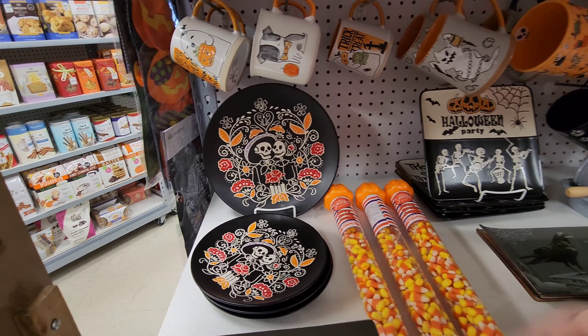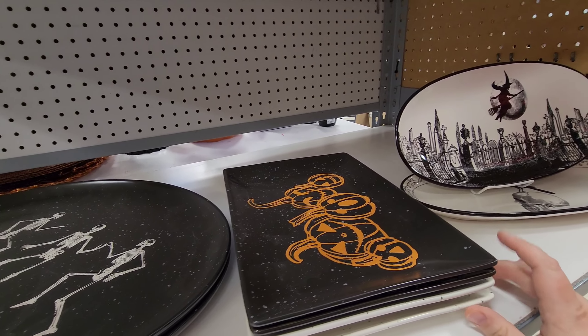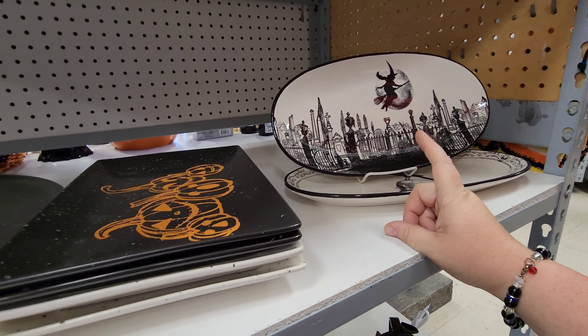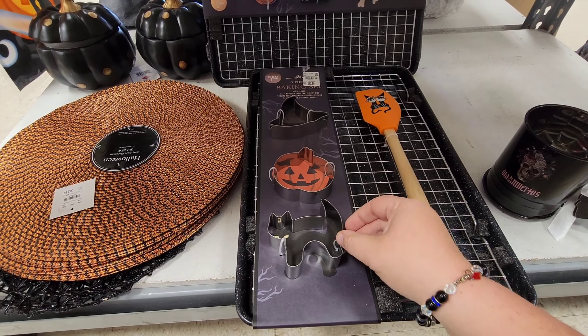That's a sifter — that's what that is. And these platters are so cool with the ravens. I like that one. And then you have wine glasses over here with skeleton hands. Down here they've got a set of ramekins, and the big platters — those are really cool if you're having a party and want to set out some food. Look at that — the witch flying over the cemetery.